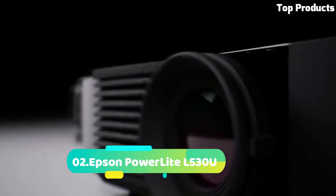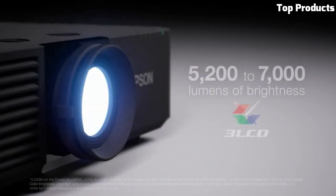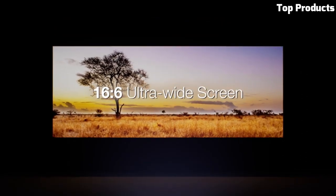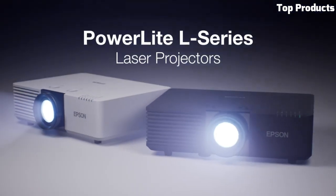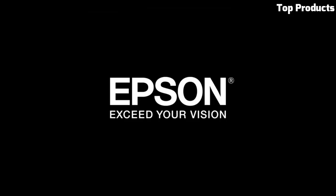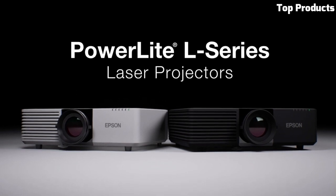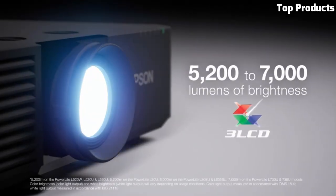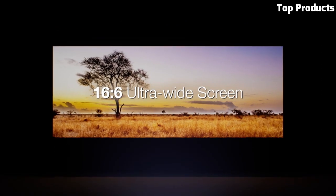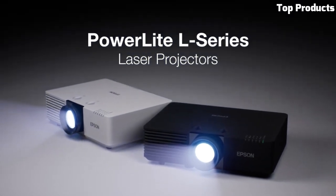Number 2. The Epson PowerLite L530U is a powerful and feature-rich projector designed for professional and corporate environments. With its bright 5,200 lumens of color and white brightness, it delivers vibrant and clear visuals even in well-lit rooms. The projector offers WUXGA resolution, ensuring sharp and detailed images for presentations and multimedia content. It features advanced connectivity options, including HDMI and HDBaseT for easy integration with various devices and AV systems. The PowerLite L530U also offers flexible installation with its wide lens shift range and versatile zoom capabilities. It includes advanced features like edge blending and geometric correction, allowing for seamless multi-projector setups and precise image alignment.